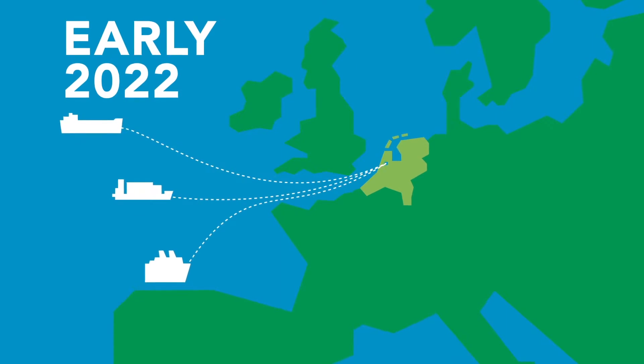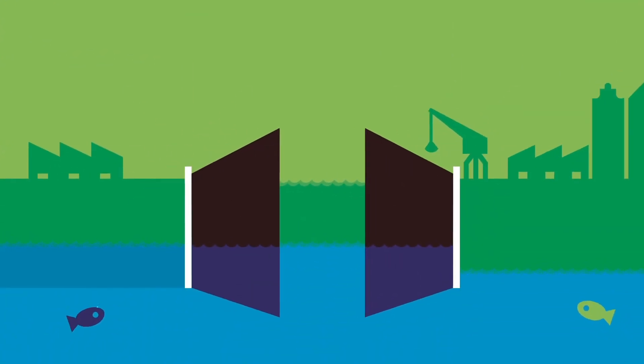Early 2022, it's finally happening. That's when, in IJmuiden, the world's largest sea lock will become operational.